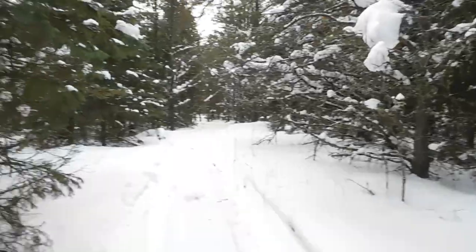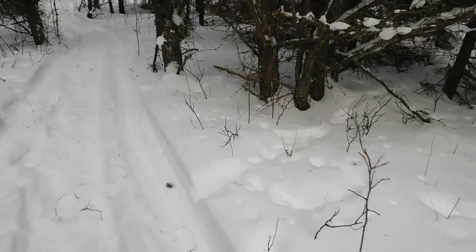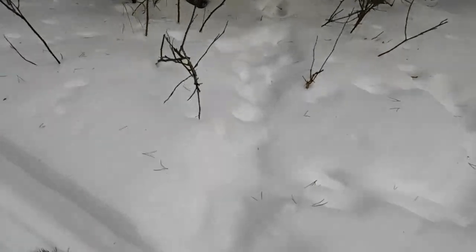Just made it back here into this really nice small pine tree plantation on our property. There's always lots of rabbits running around through here. I saw a nice trail here that has a fresh set of rabbit tracks on it.